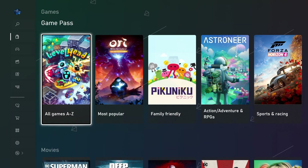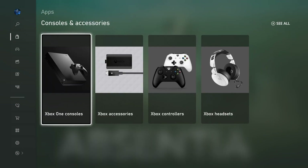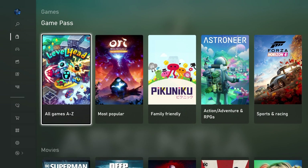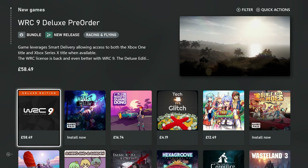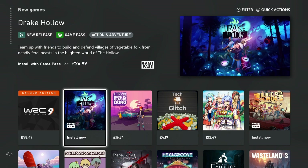You can navigate up and down with the D-pad to access various sections on the Xbox Store, such as Games, Game Pass, Movies, TV, Apps, and Console Accessories. If we go to the Games tab and go to Top New Games, you'll notice a brand new interface showing all the new games currently available on the Xbox One.